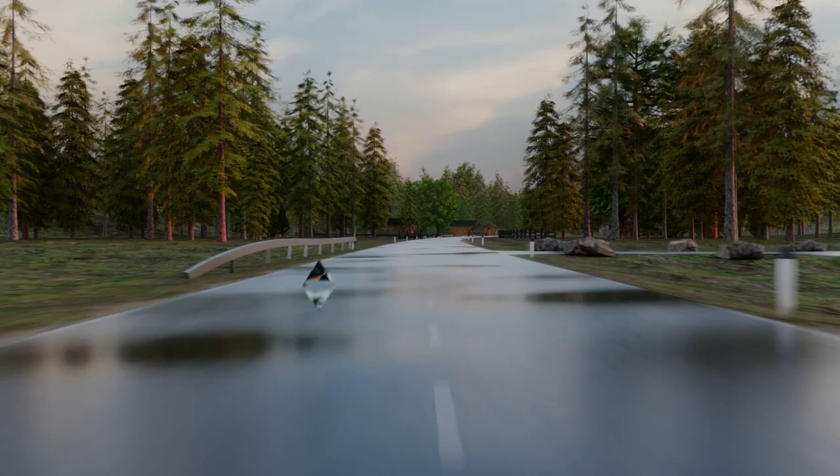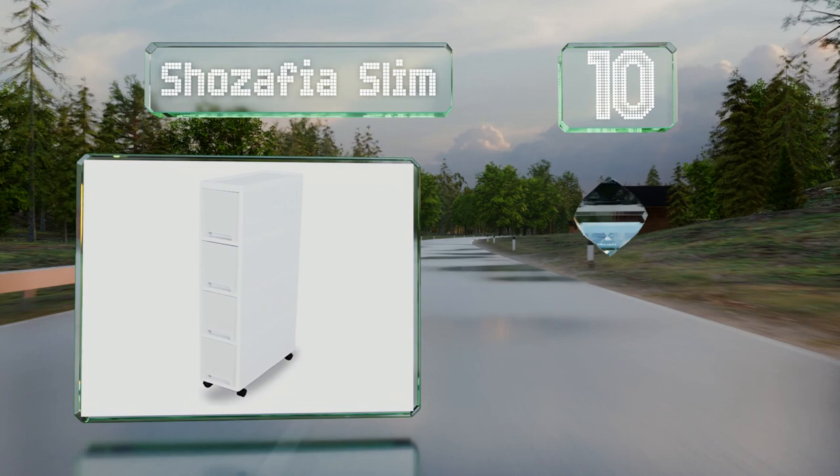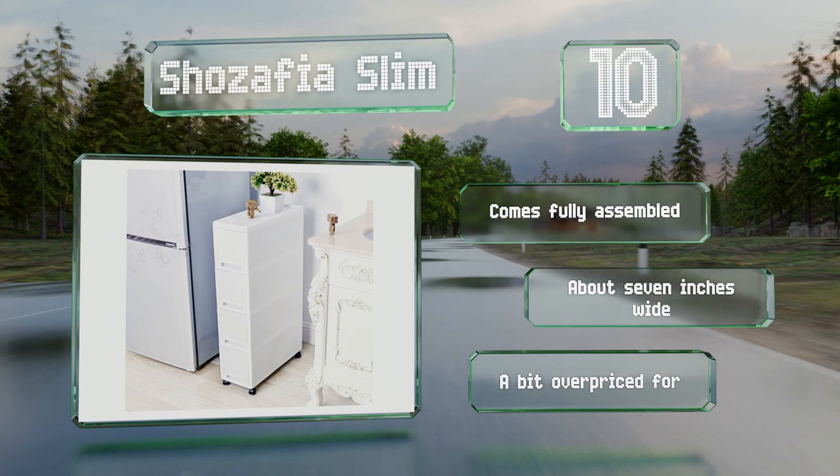Starting off our list at number 10, if you've got limited space, the Show Sophia Slim is well suited. Its four compartments provide a decent amount of storage, but it's narrow enough to easily fit between kitchen appliances or other furniture. It comes fully assembled and is about seven inches wide. However, it is a bit overpriced for a plastic build.